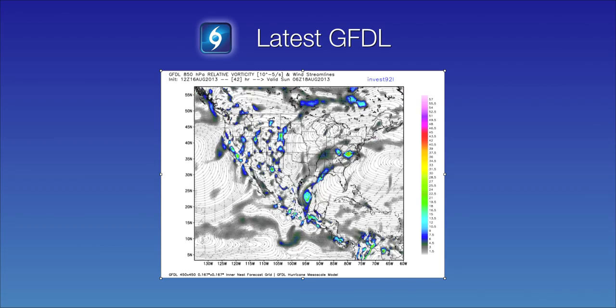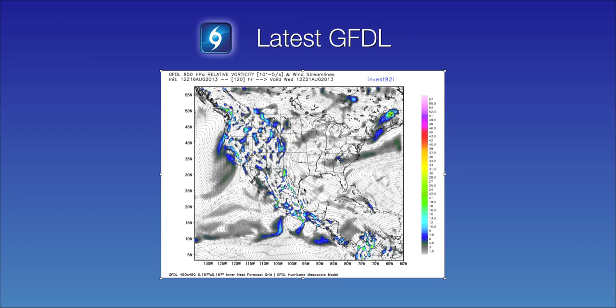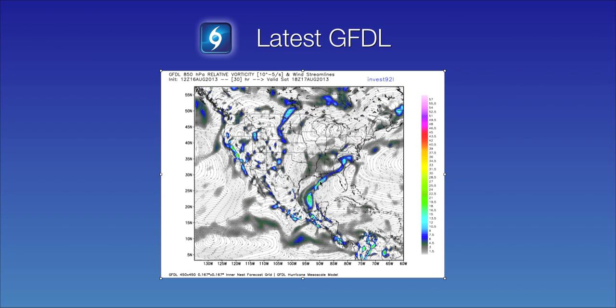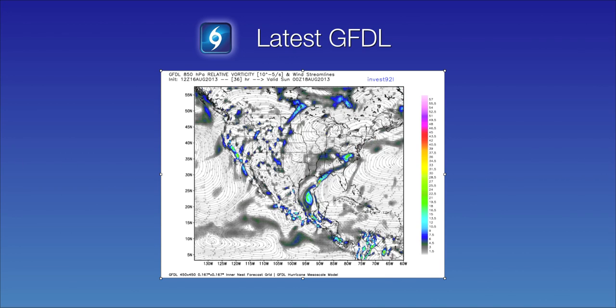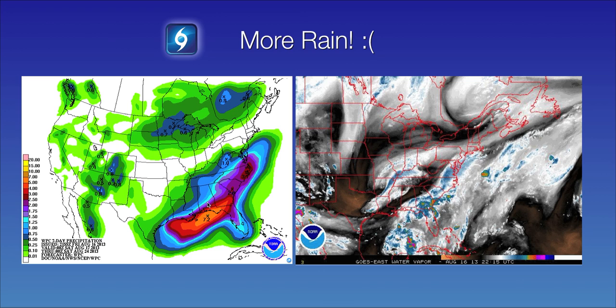Definitely the possibility of tropical development cannot be ruled out. Now the reliable models — the GFS and the Euro — are basically showing just small levels of vorticity, basically a strong tropical wave affecting the northern Gulf coast. And if you live in the southeast United States, unfortunately there's going to be more rainfall on the way. From southwest Louisiana up through the Florida Panhandle and southern Georgia, anywhere from four to seven inches of rain are possible. The reason for this is we have a long-wave trough digging towards the southern United States, and the flow out ahead of that trough is out from the southwest, so it's going to pick up the moisture streaming up from the Caribbean and funnel it right into the southeast United States.